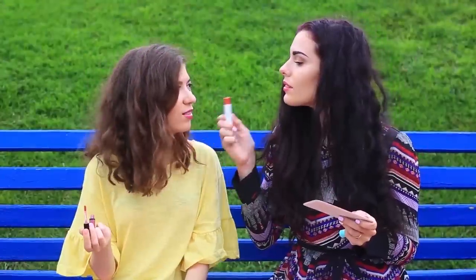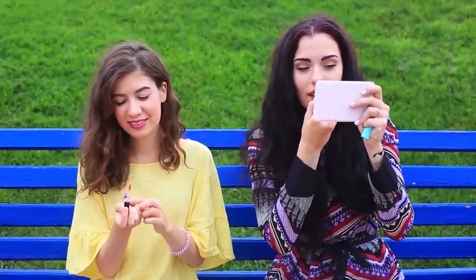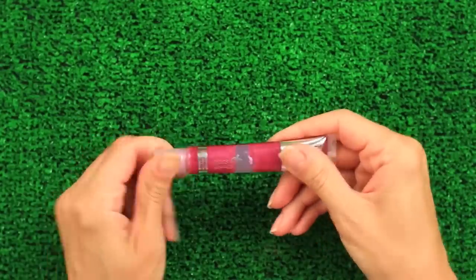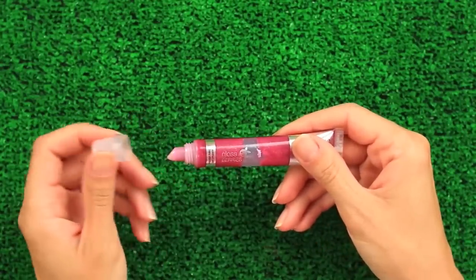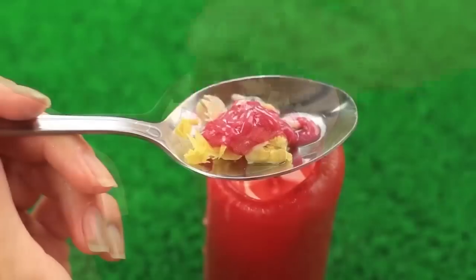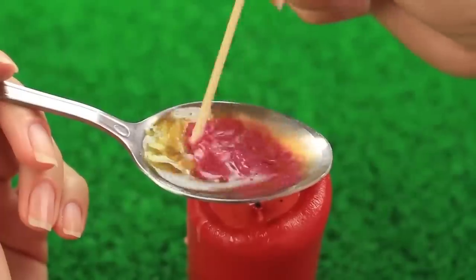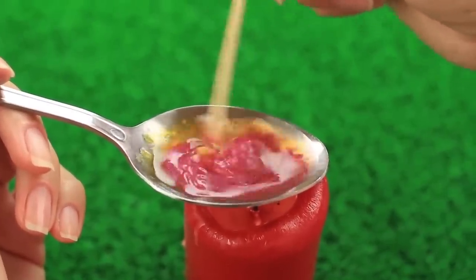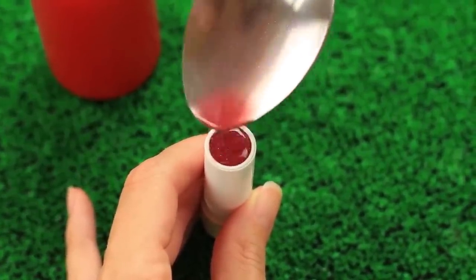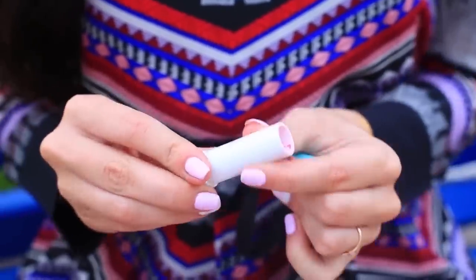Can you transform liquid lipstick into a solid one and vice versa? Then we'll show you how to change its texture. Don't hurry to throw away your liquid lipstick if it bleeds and feathers. Add it to beeswax and cocoa butter shavings. Melt the ingredients and mix with a wooden stick or toothpick. Pour it into an empty lipstick container and cool it in the fridge for 30 minutes. We've got a regular lipstick that'll stay on your lips without bleeding and migration. Besides, we've added natural elements that'll care for your lips.